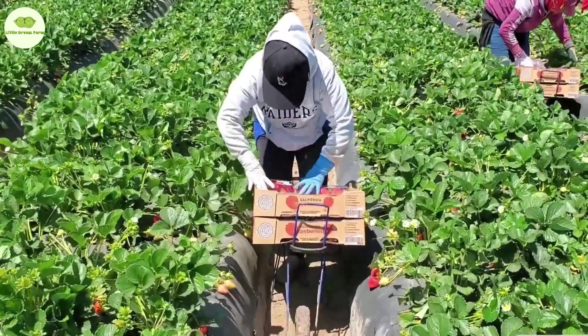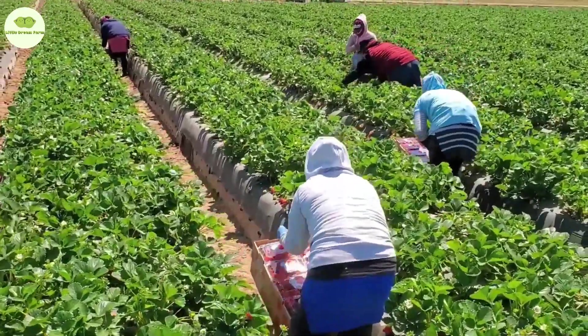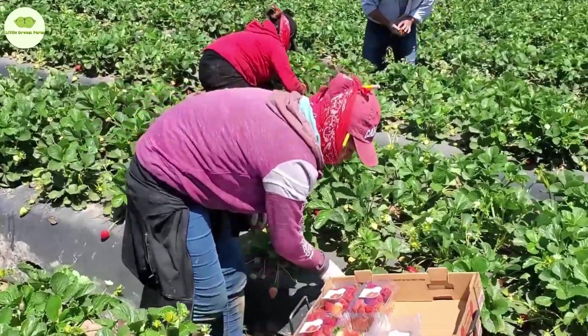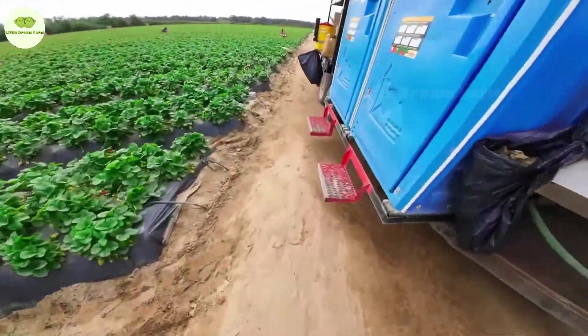Rain or shine, the strawberry harvest in California never stops. The dedicated farmers continue their work with relentless passion and care. In 2021, they harvested 1.1 million tons of strawberries, making up 91% of the country's total production. That's enough to make you jump for joy, right?